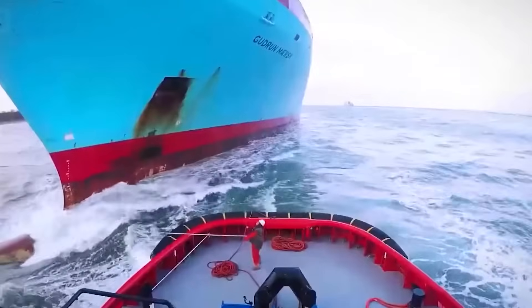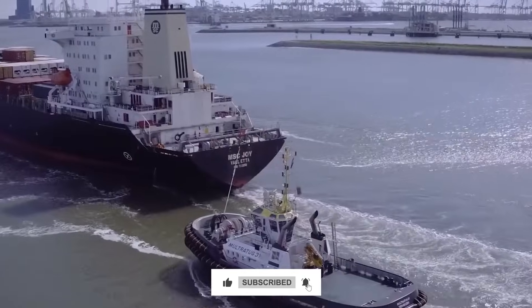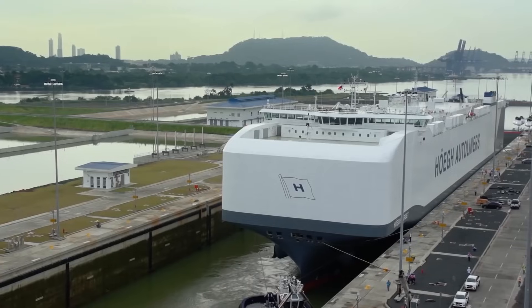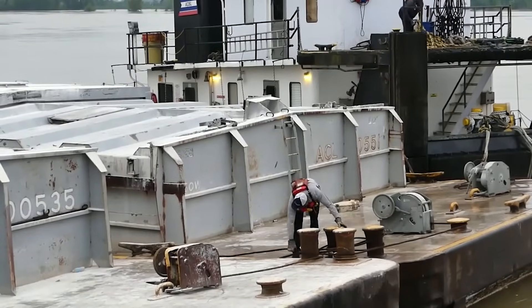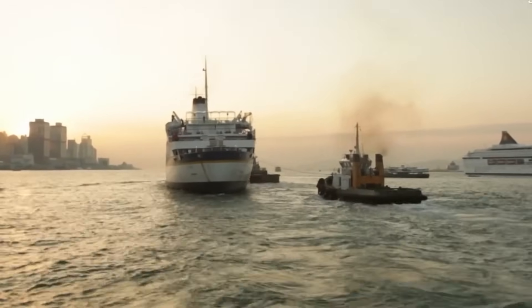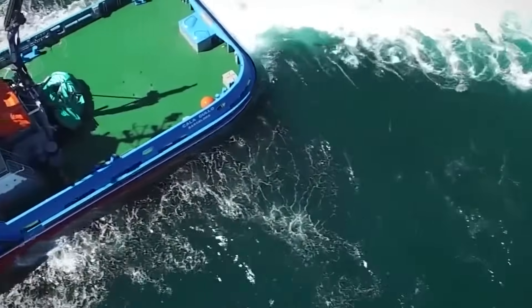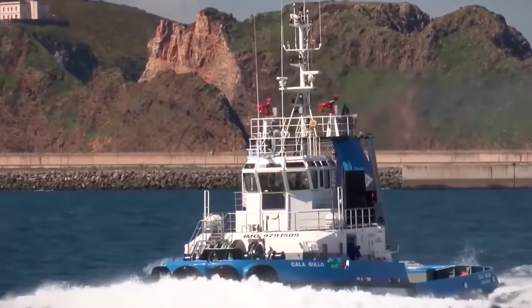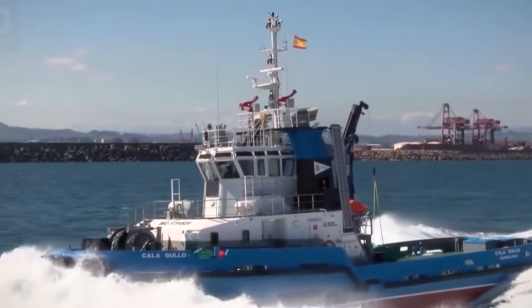If you made it this far and learned something new about these remarkable vessels, hit that subscribe button and ring the notification bell — I've got more maritime engineering revelations coming. Drop a comment about what surprised you most: was it the snapback physics, the omnidirectional propulsion, or discovering that tugboats are solving complex physics problems in real time? Share this video with anyone who thinks tugboats are just cute little helper boats. Until next time, keep your lines secure and your calculations accurate.